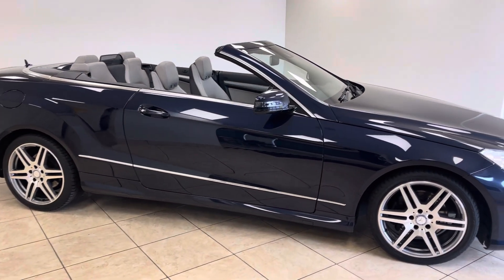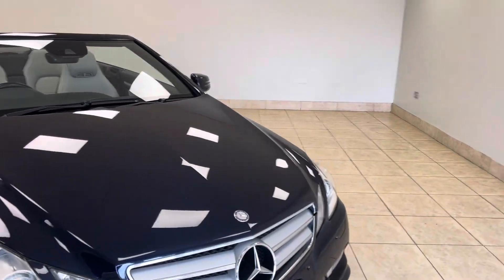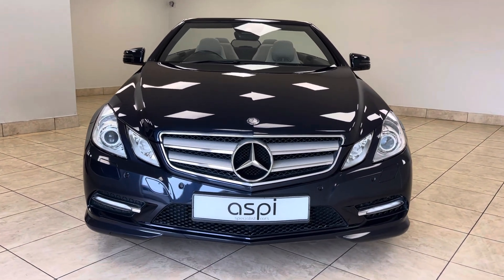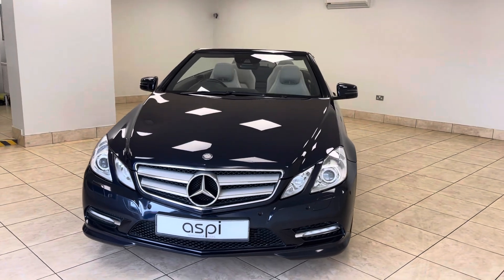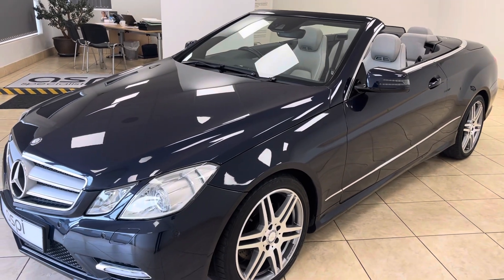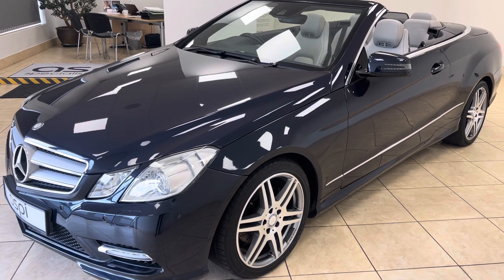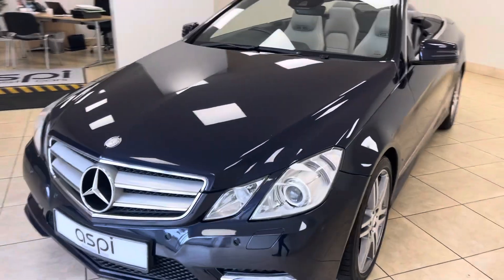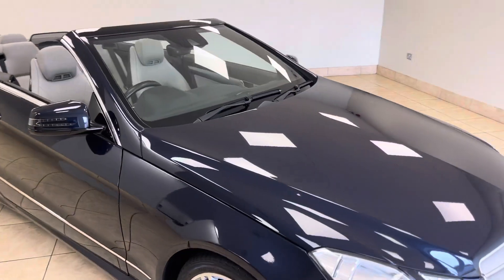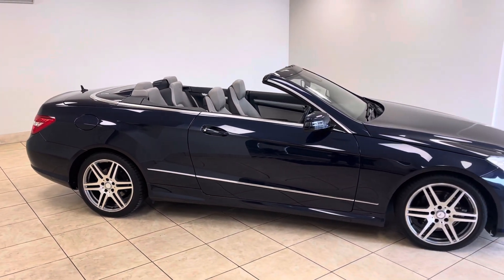This phenomenal, rare V6 Cabriolet is just one owner from new, lady owned, with an excellent service history, beautiful colour combination, and ultra-high specification. This Mercedes-Benz E-Class E350 Cabriolet is certainly not one to be missed. Thank you very much for watching.